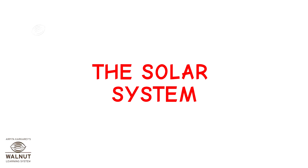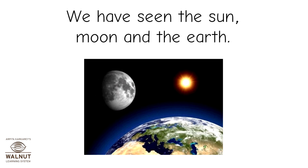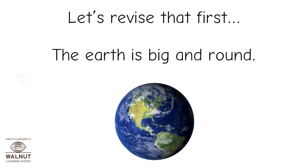The solar system. We have seen the sun, moon and the earth. Let's revise that first.